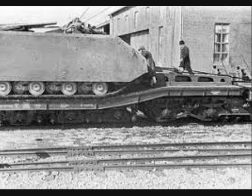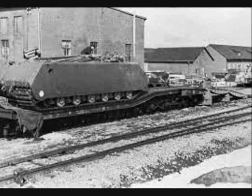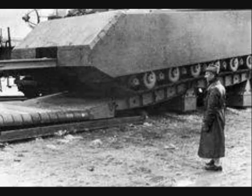The railway transportation of the super-heavy Maus tank would have been even more problematic. In order to transport the Maus, a special 14-axle railroad car was produced in Vienna, parallel with the development of the tank. Because of the tank's size and weight, very special transportation routes had to be found, avoiding all tunnels and bridges.